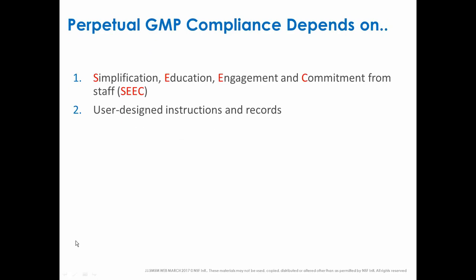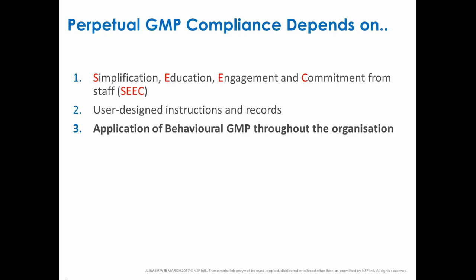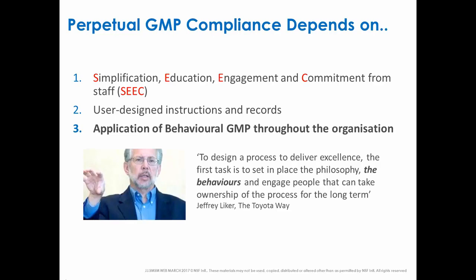Perpetual GMP compliance depends on SEEC. It depends on your instructions and records being designed by the users, because the users will put in what's important and take out what is unimportant to them. And it depends heavily on behavioral GMP in your organization. There's a nice quote from Jeffrey Leiker, who studied the Toyota production system, emphasizing the importance of individual staff behaviors in developing a philosophy, a process, and an engagement that delivers things right first time for the long term. It really is all about behaviors.